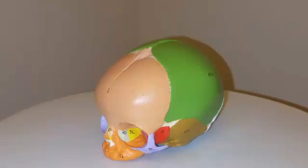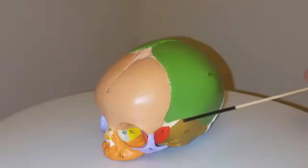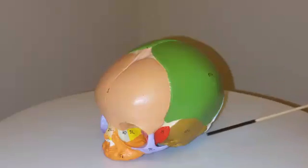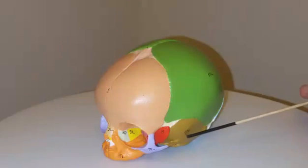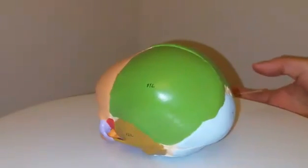Some bones to be familiar with when discussing fontanelles are the frontal bones, parietal bones, sphenoid bone, temporal bones, and the occipital bone.